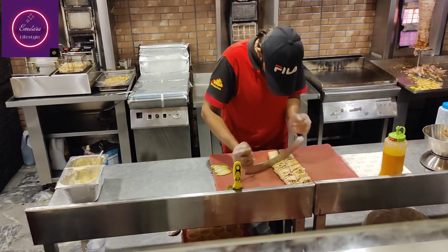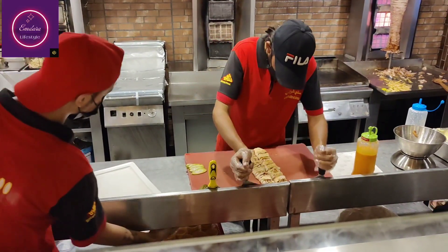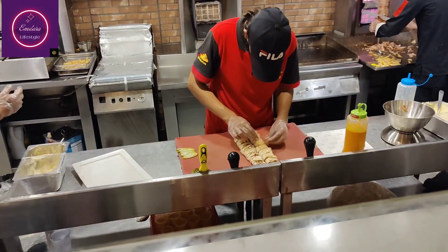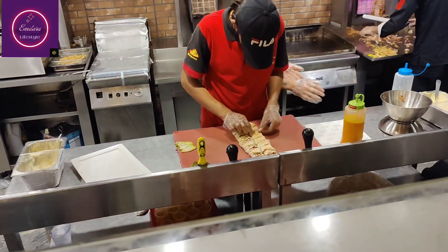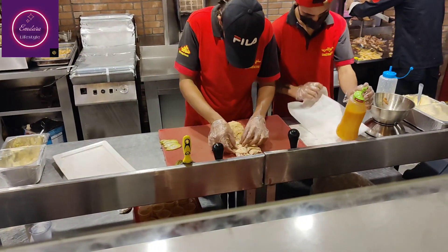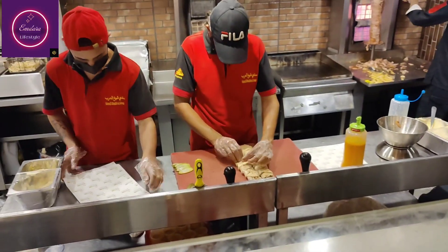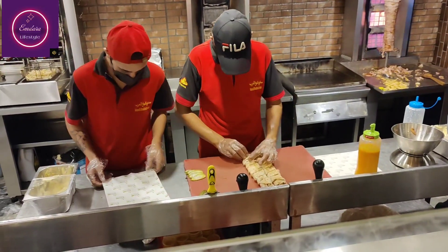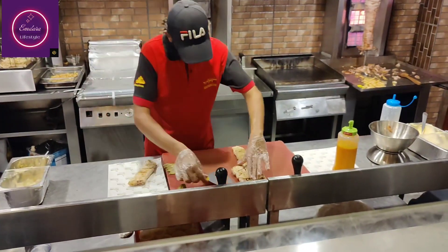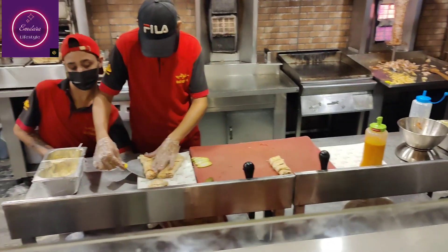After we ordered, the shawarma price was 2300 rupees for 2 shawarmas. You can buy shawarma here — the single price is 1600 rupees and the double price is 2300 rupees. We ordered the special shawarma, which is served with fries and chicken.